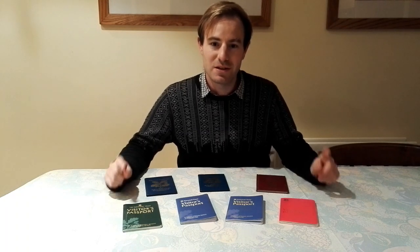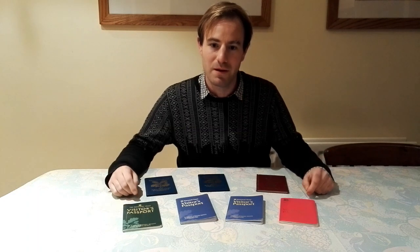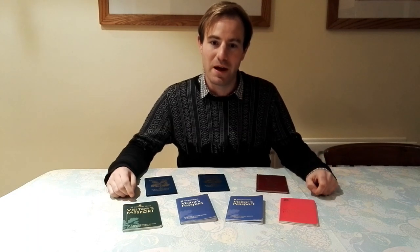Hello, thank you for joining me. This is a bit of a different video from my usual ones. As you can see, we're not out and about somewhere. I'm sitting at home in my house.